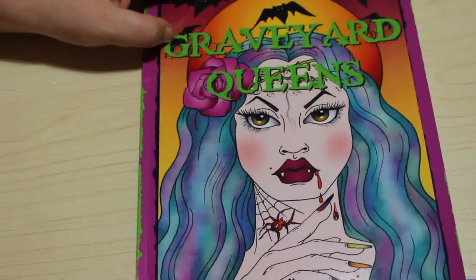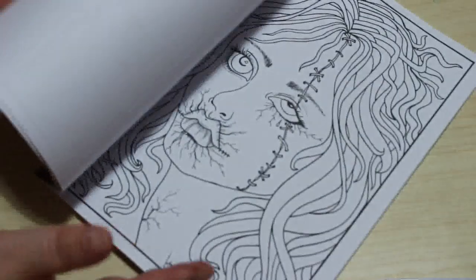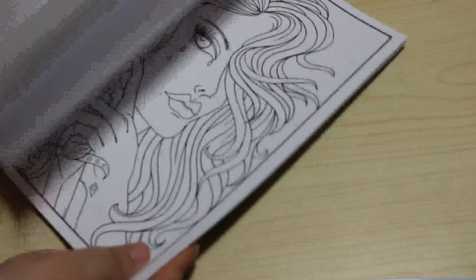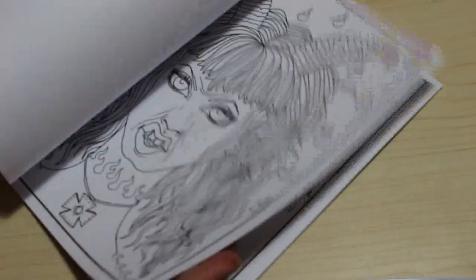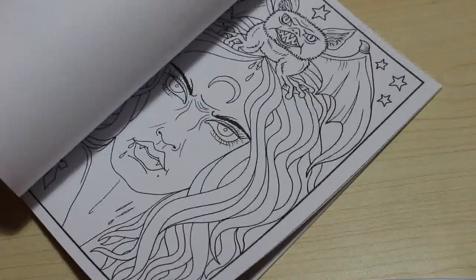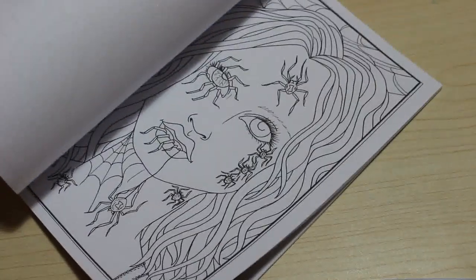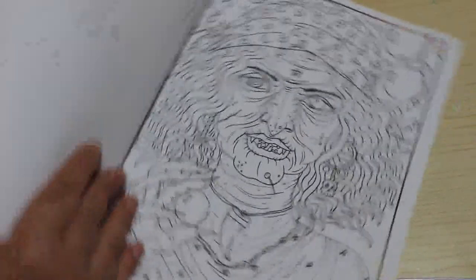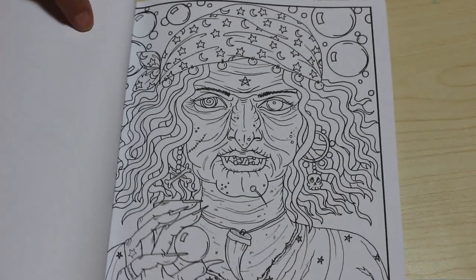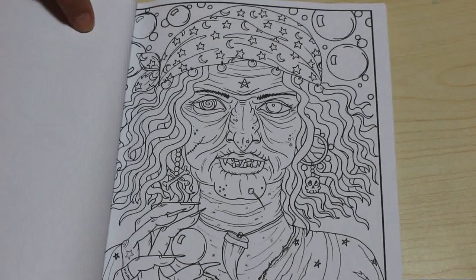Finally I've got Graveyard Queens by Deborah Miller. I haven't marked one in this yet, but the one I'm thinking of doing is the wizened old fortune teller with the tiny crystal ball and a tooth. I really like that one, so I'm going to do that one.